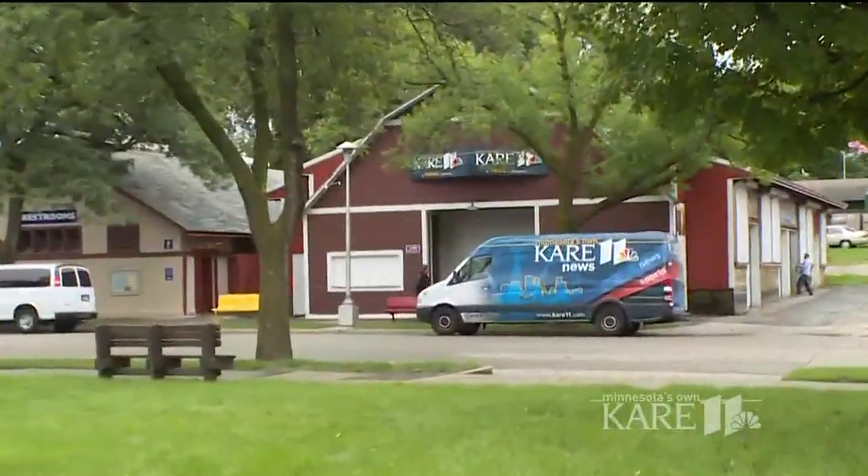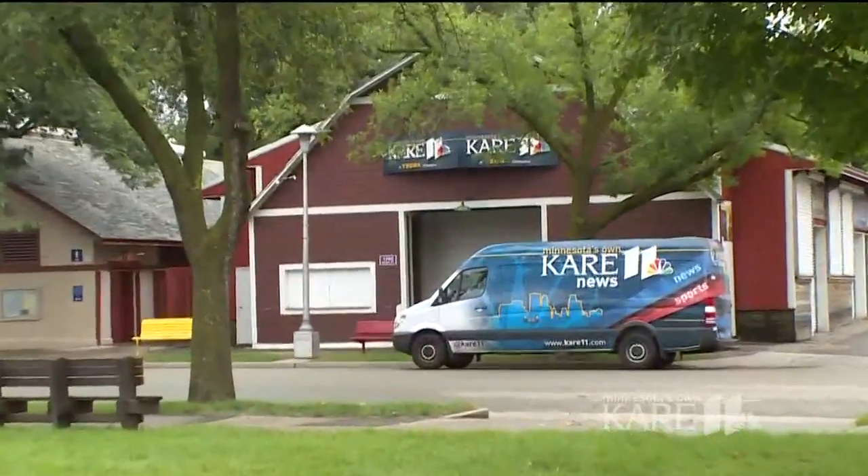Come see us and check out all the gardens at the Minnesota State Fair. We have a list of all the gardens with a map of where you can find them at kare11.com. And tomorrow morning, the morning show will have some of those maps for the audience.